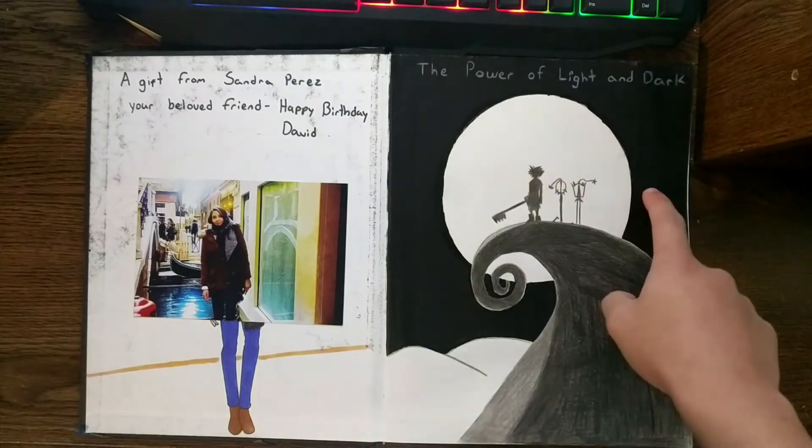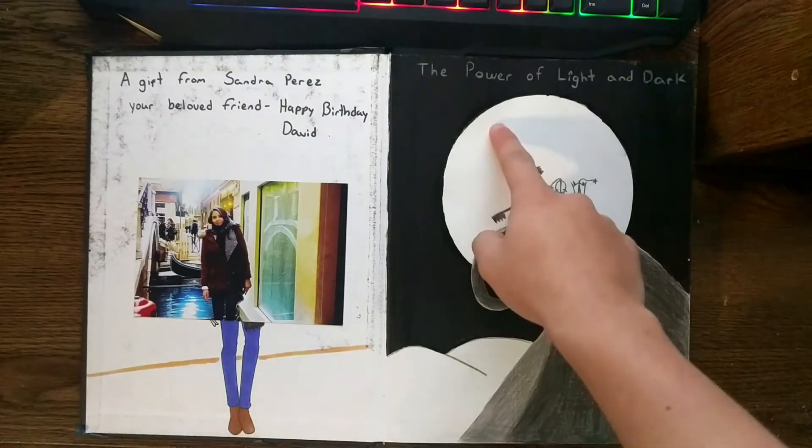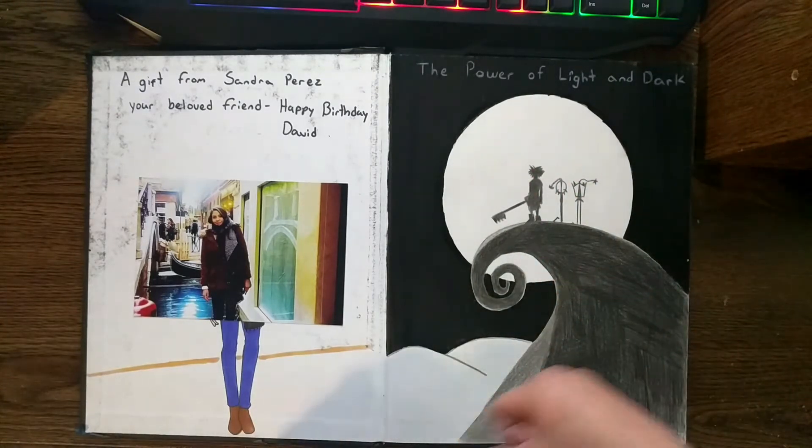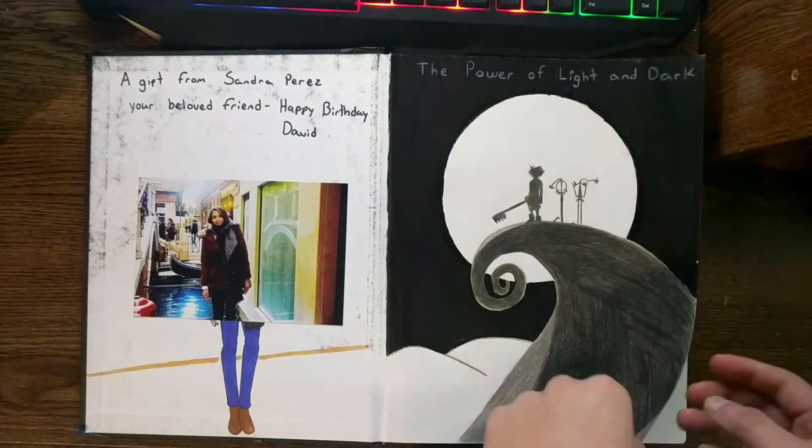The first thing I drew is a Kingdom Hearts fanart — the power of light and dark. We have Sora standing on Moonlight Hill in Nightmare Before Christmas, Halloween Town.